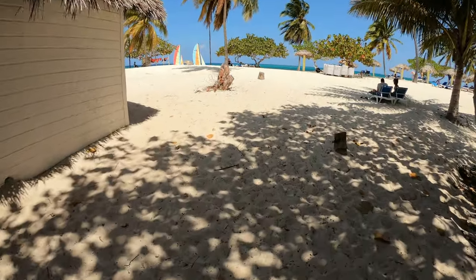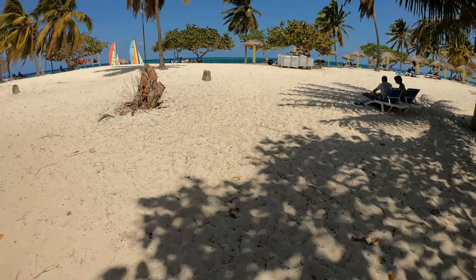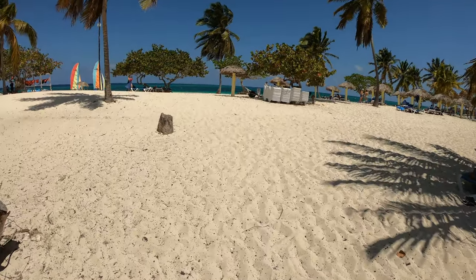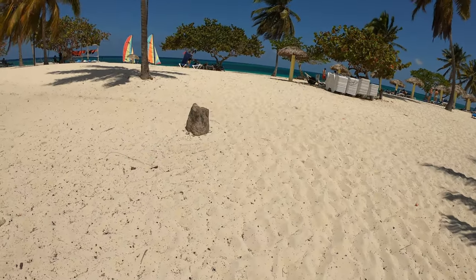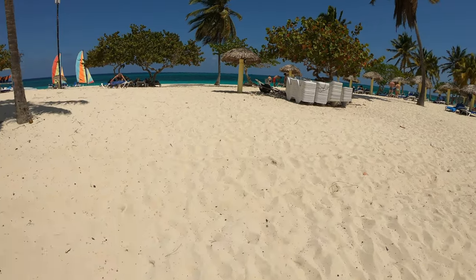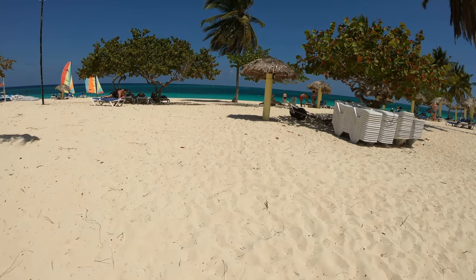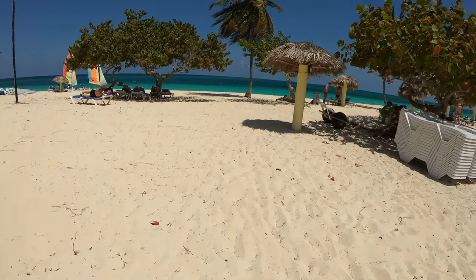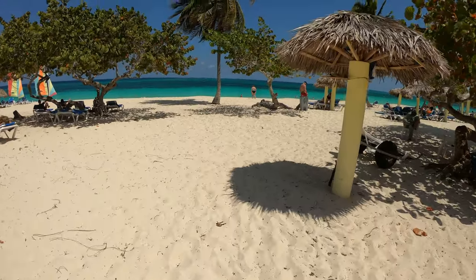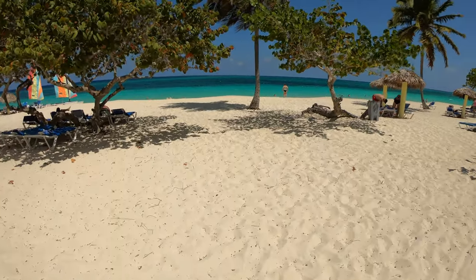Here we have a nice broad white sand beach, lots of palms, lots of palapas for shade. Really enjoy it here. The sea is a nice walk-in, and there's nice coral to the right for snorkeling.